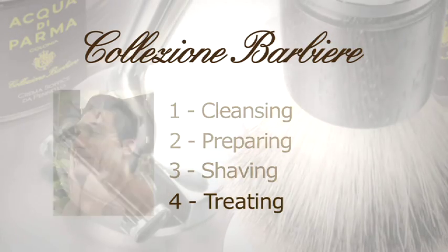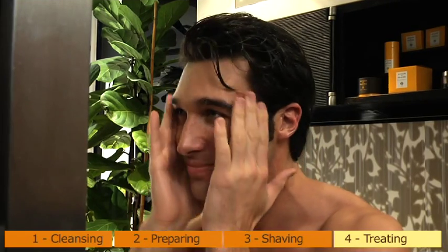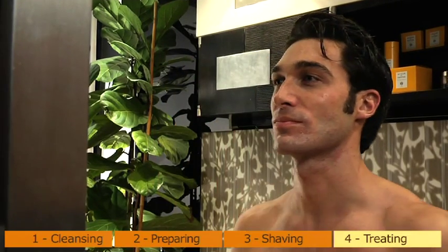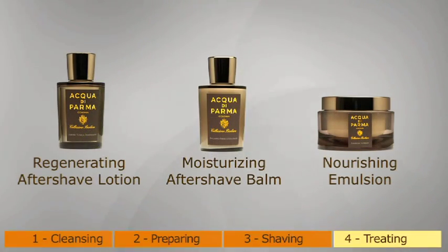Treating. To recover from the act of shaving, the skin needs great care and attention. For this reason, it is very important to choose the right aftershave according to skin type and the desired sensation. Collezione Barbiere offers three different aftershave products.